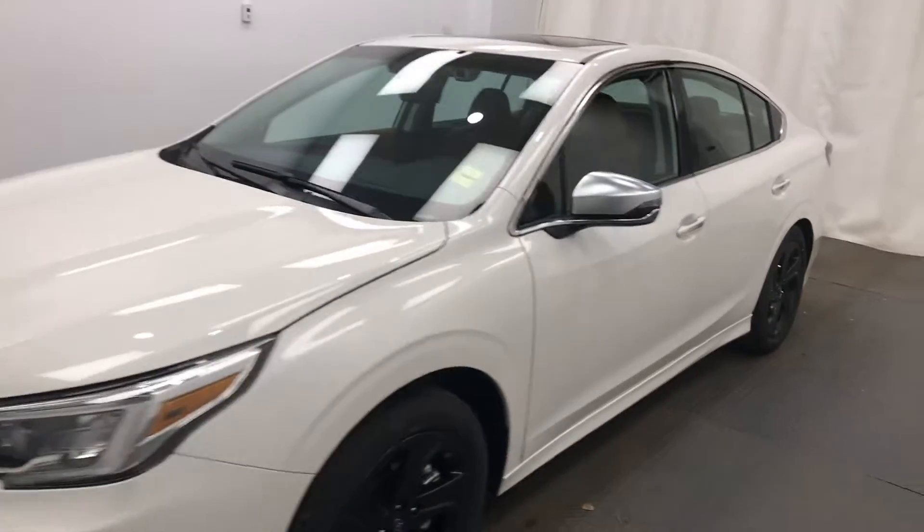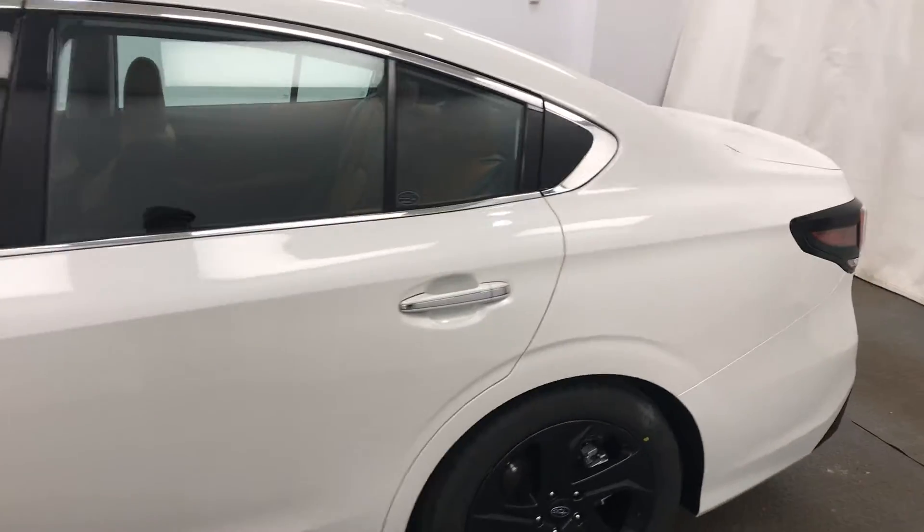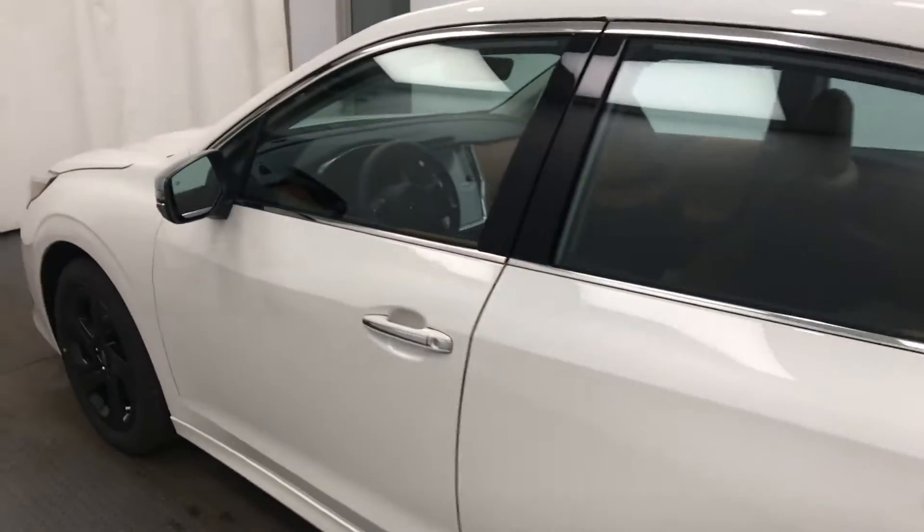We're reviewing stock number 223163 on a 2021 Subaru Legacy. It's Subaru of Lethbridge, and the exterior colour is white.